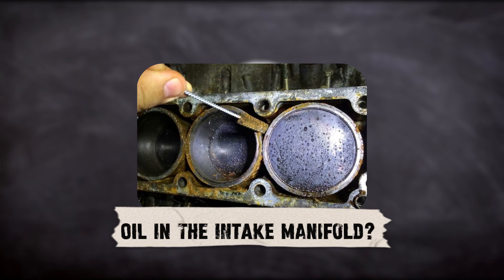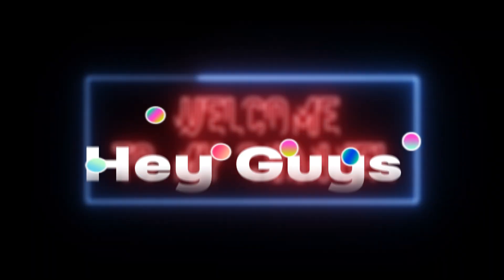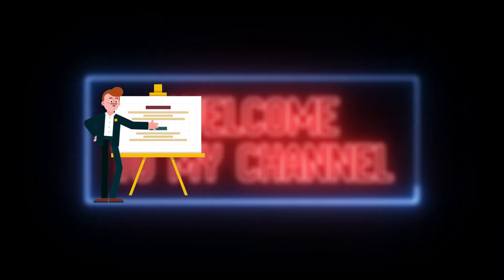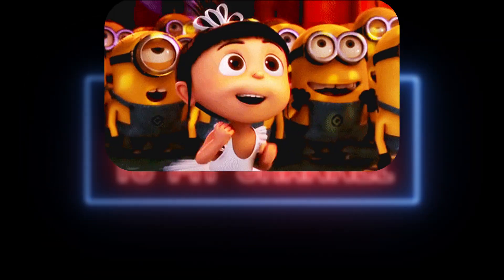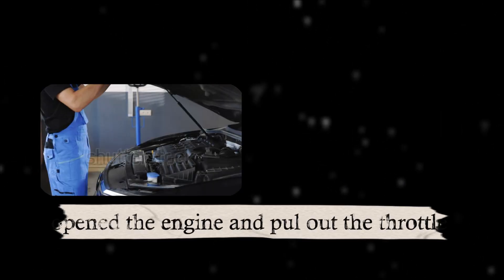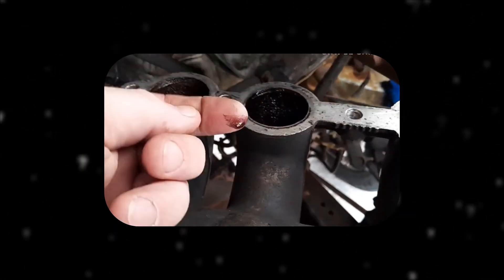Oil in the Intake Manifold: Causes and Easy Fixes Explained. Hey guys, welcome back to the channel where we break down everything you need to know in the simplest, clearest and most exciting way possible. Have you ever opened your engine, pulled out the throttle body or inspected the intake manifold only to see oil pooling inside?